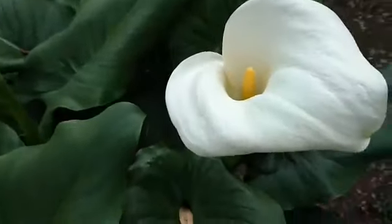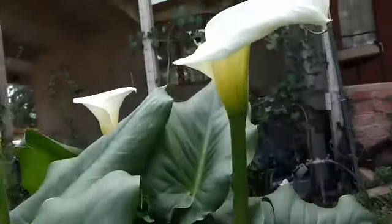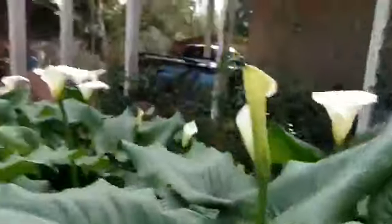Do you know what a calla lily looks like? Here's one up close. They're just so beautiful and elegant. My faves.